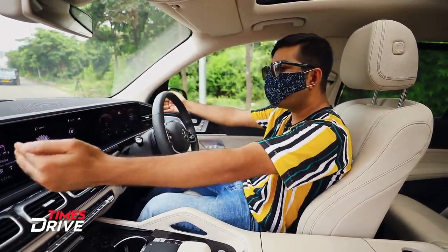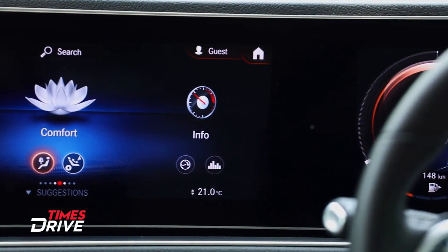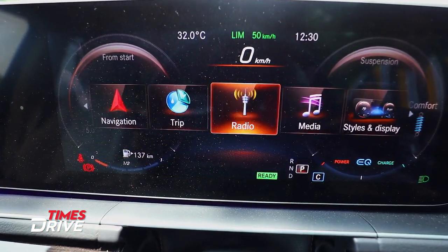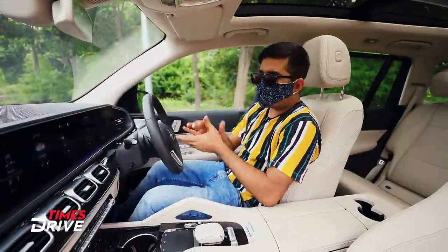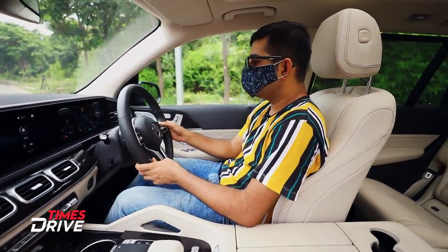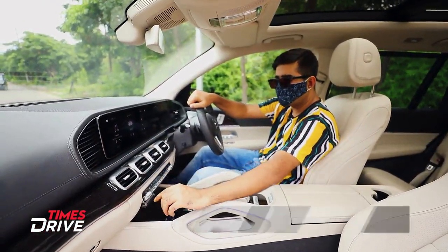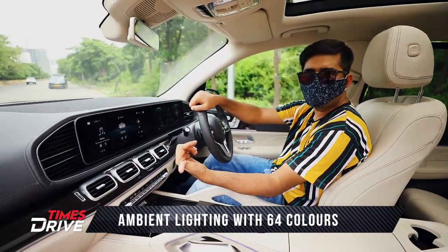The instrument panel is a fully digital screen — it looks divided but it is one full screen. You can change the display, view navigation, phone connectivity, and trip information. The center console buttons are finished in metallic touch. There are dedicated buttons for AC vents and AC control, a fan control button, a hazard light button, and the 5-zone climate control I mentioned.